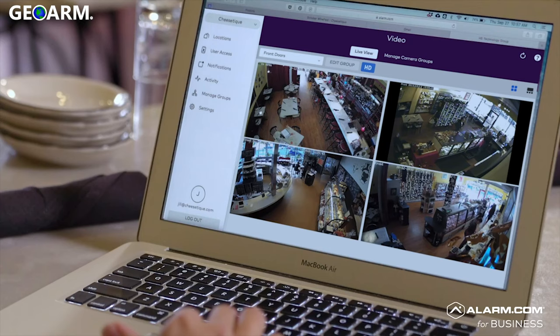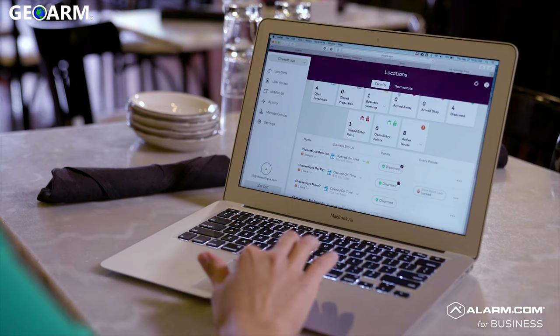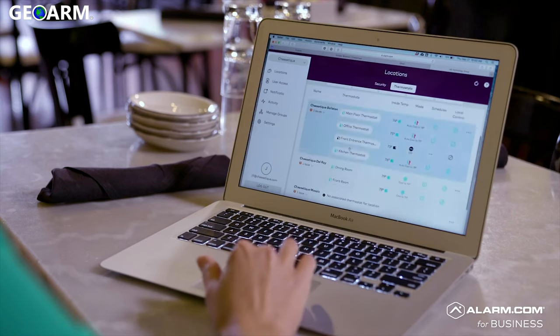You can't be in two places at once, let alone four. But I can open my alarm.com for business dashboard and see what's happening across each of our locations in a single view. I can see that every location opened on time, that every thermostat is within its right range, and I can see right away if something isn't right — without having to switch between four different accounts.